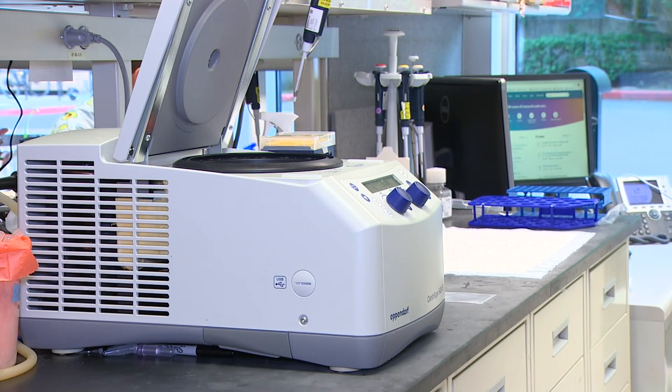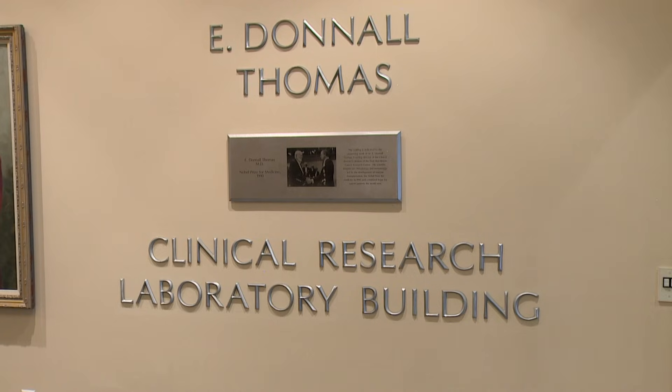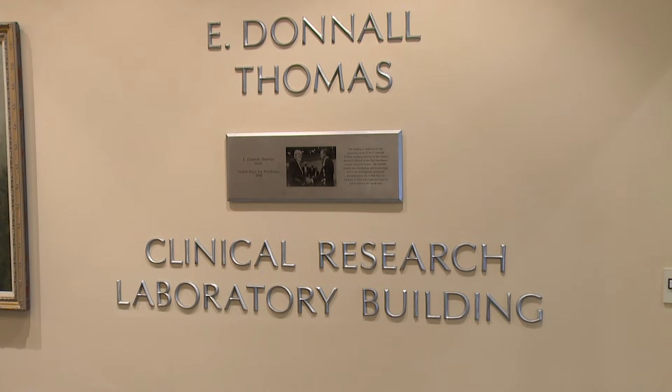Dr. Keem's findings are setting a new foundation in gene therapy. I suspect in the next, really, five years there will be a lot of these treatments. For HealthLink, I'm Christine Pei reporting.